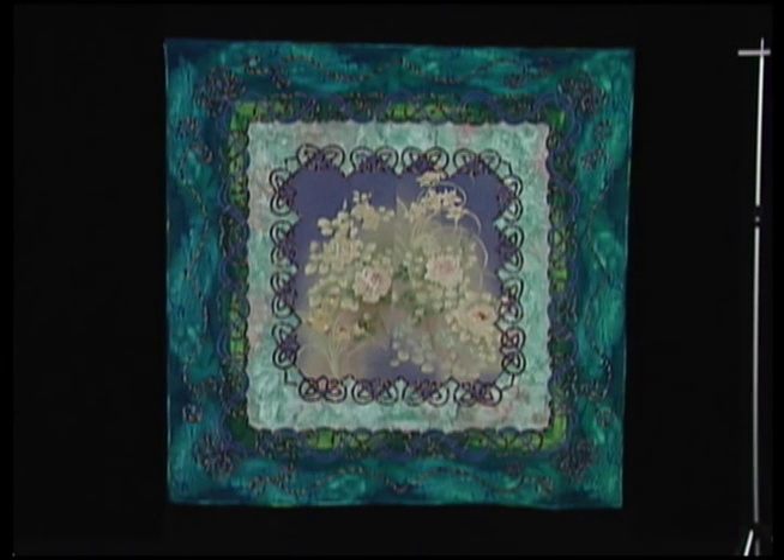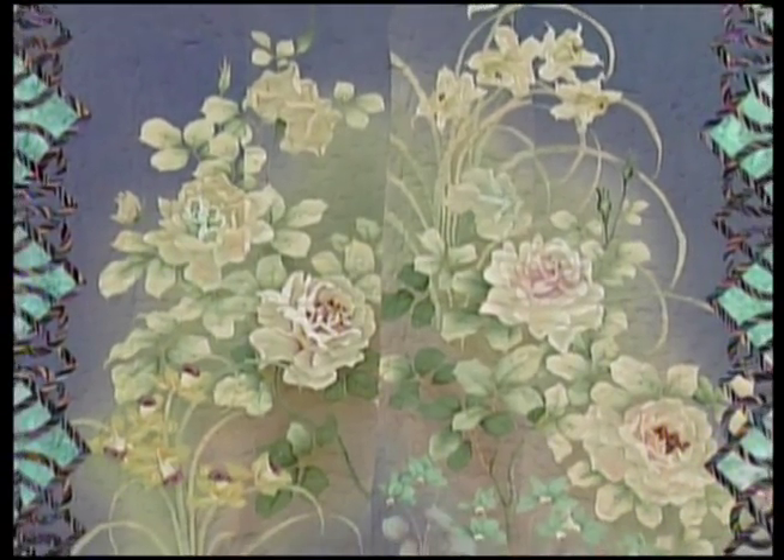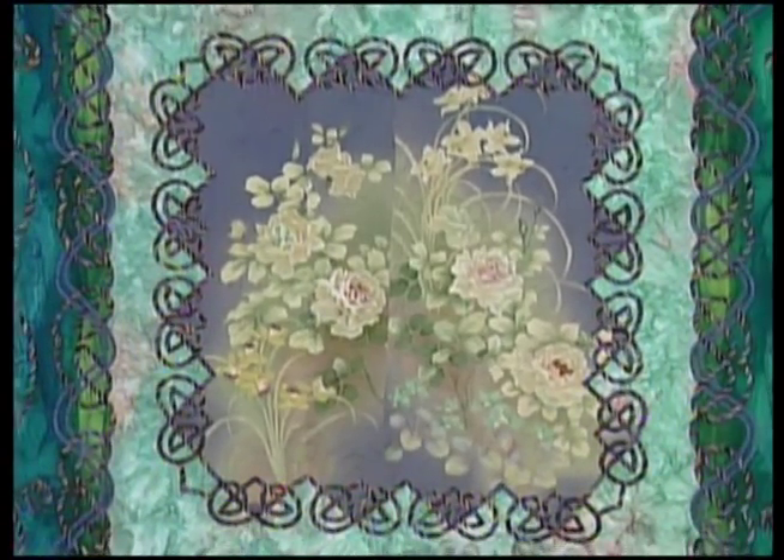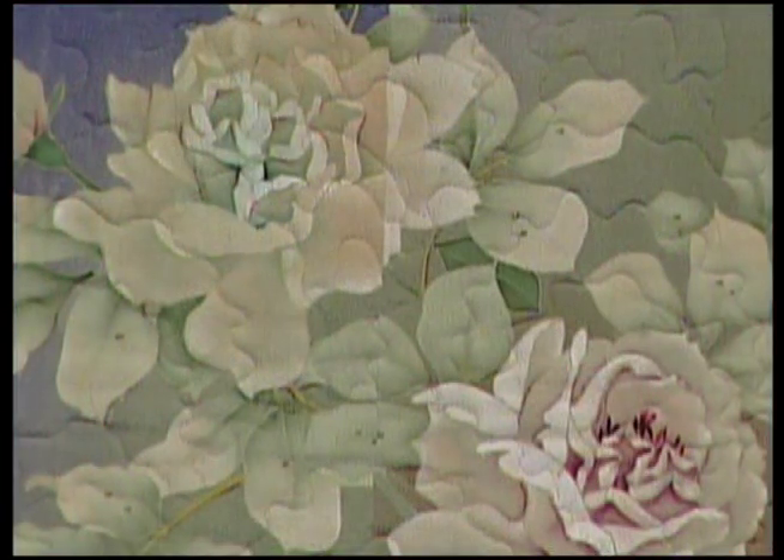The next quilt is Flower in Water. Michiko wanted to preserve the rose design in her quilt because the rose design is really rare in kimono. When she set the blue cotton with the rose design, it reminded her of her childhood — it looked exactly like a flower in a vase, which was full of water, which she saw during her childhood.